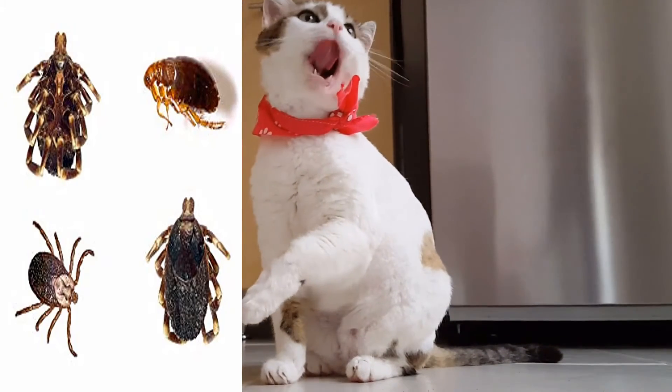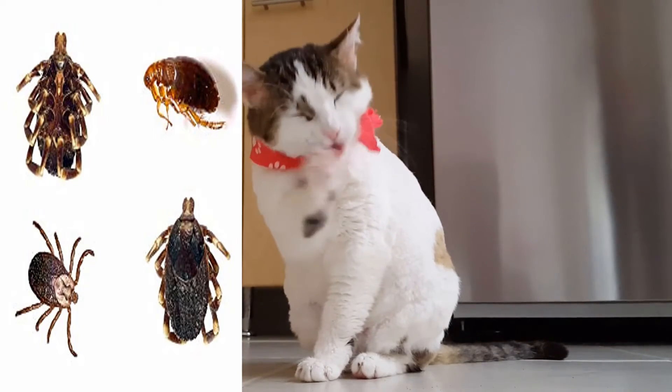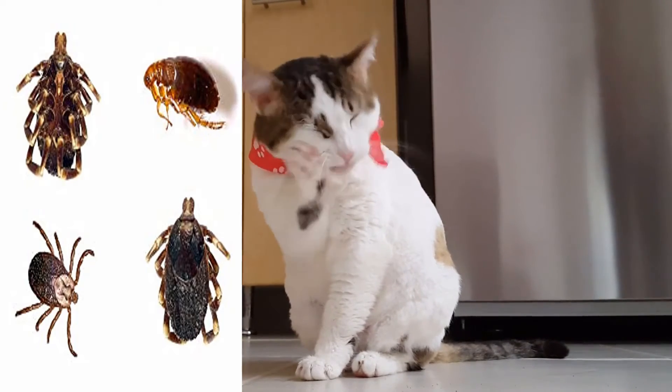This non-toxic, non-allergenic shampoo conditions your pet's skin and coat as it cleans. It rinses away easily with water.